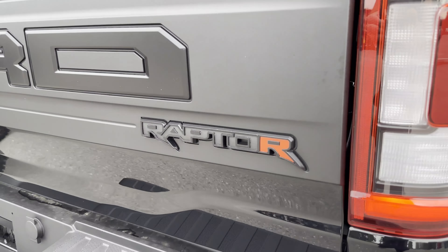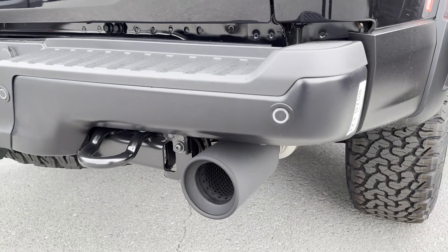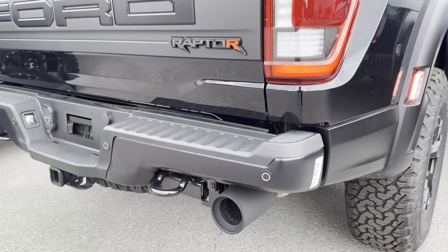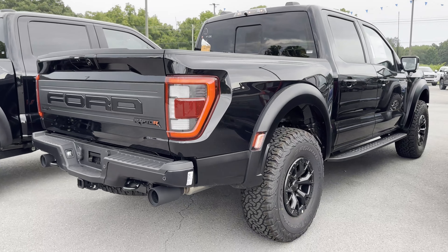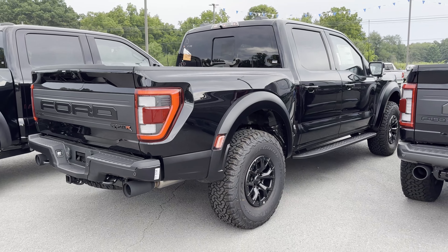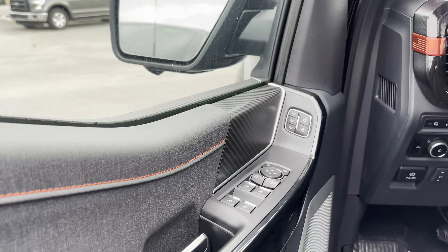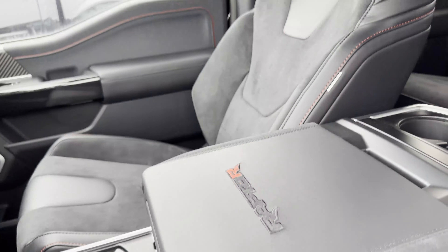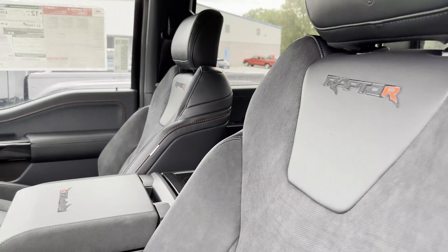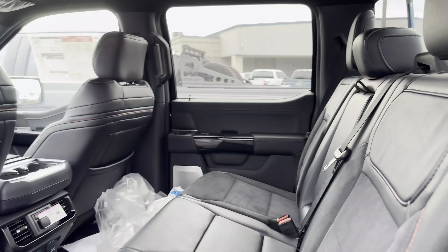It has a different wheel than you see on the stock Ford Raptor, and the interior features black Recaro seats as opposed to blue Recaro or standard leather. It's a very different style truck — drives a little differently than our EcoBoost, sounds a lot louder with a throatier response. That's the Raptor R 5.2 V8 supercharged variant with 37-inch tires.